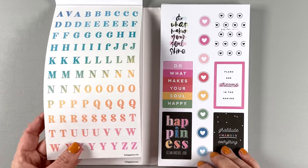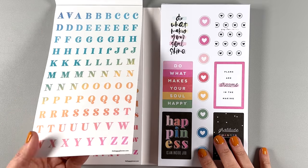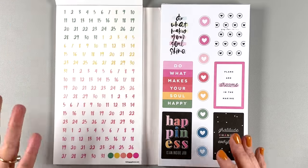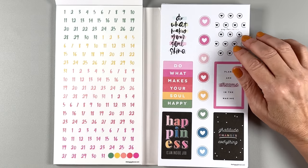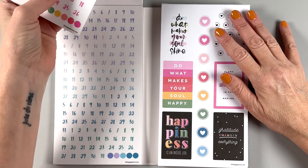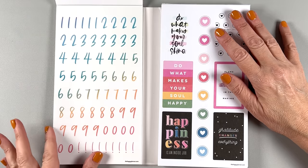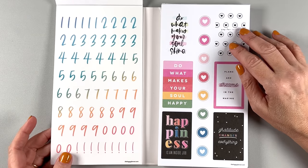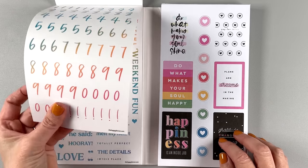Now we have some clear letters — rainbow, capitals, lower cases, numbers. We rarely get numbers in these books, so I'm very happy to see these. You've got them in different colors — look at all these colors. Bigger numbers too — I'm surprised because we haven't seen those in a while. I'm really glad to see them.